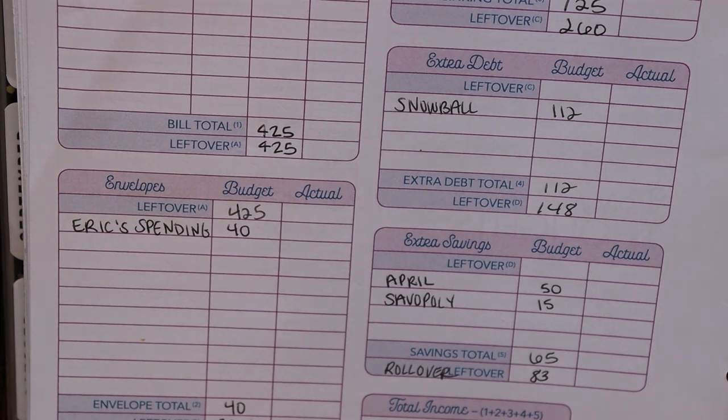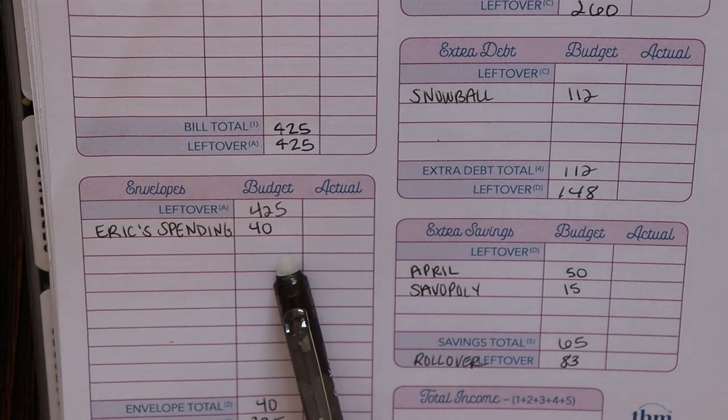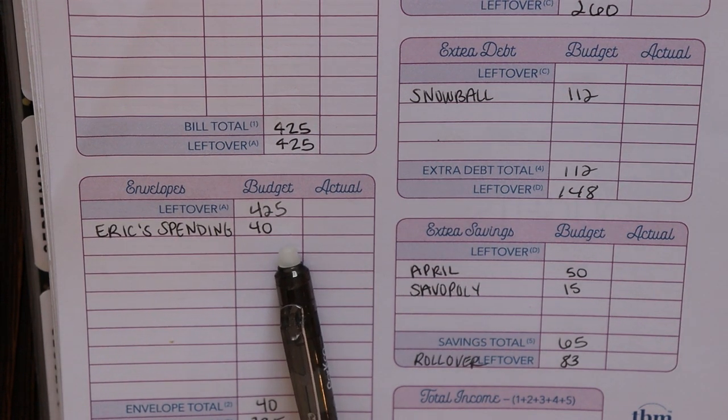The only cash I'm doing in terms of week-to-week spending is my husband's spending money. He is still working — he works in the plumbing business and he's considered essential. So even though our state is on a stay home, stay safe order and a lot of people are out of work right now, he is still working. I like him to have a little bit of spending money for whatever he needs throughout the week. I give him $40 a week, and that is what we are doing in terms of cash envelopes this week.